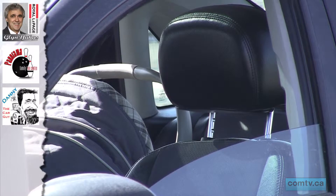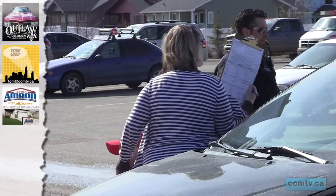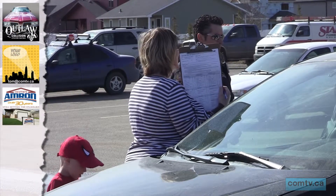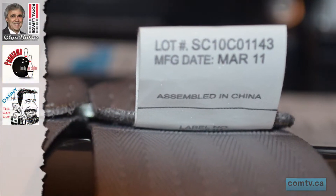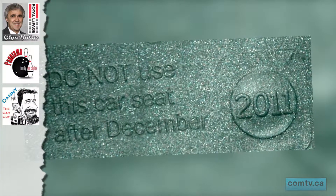As a parent or someone who transports children, it's important to know the proper installation techniques. But what about when you're purchasing a car seat — what kind of things should you look for? According to Transport Canada, most manufacturers have a seat expiration date. It's important to check this because it can give you a better idea about other potential problems.